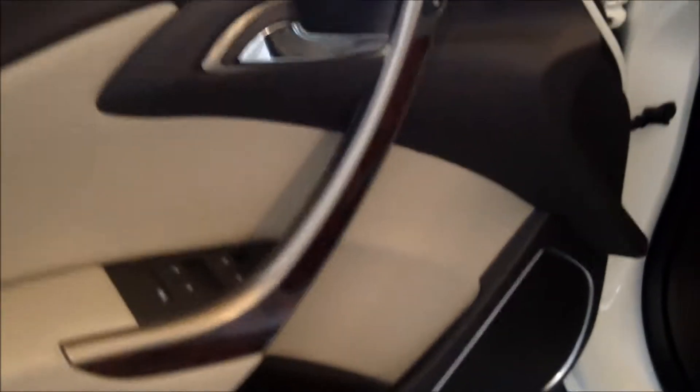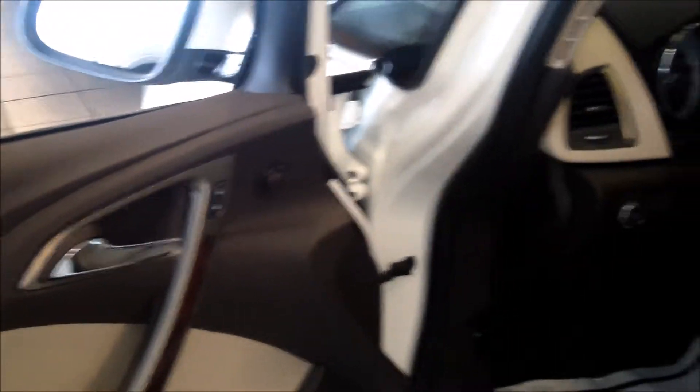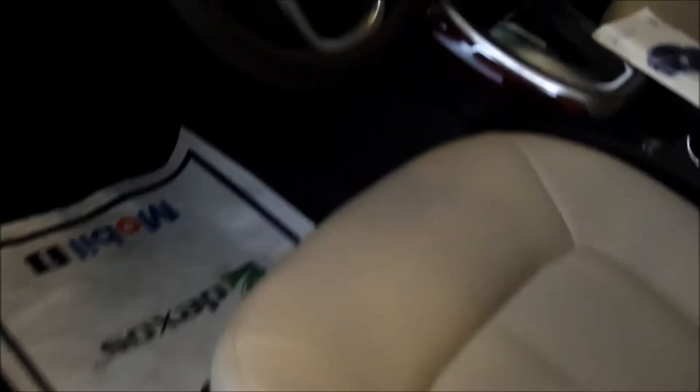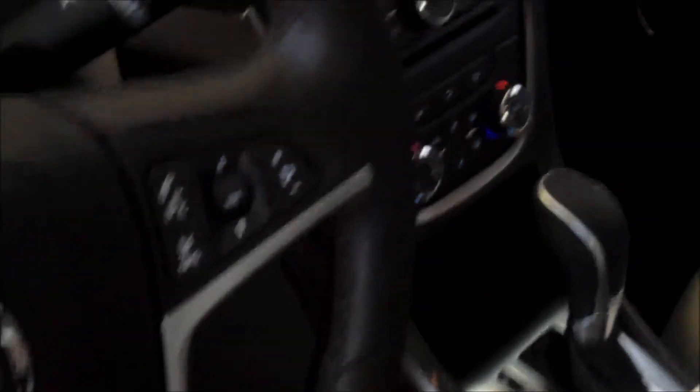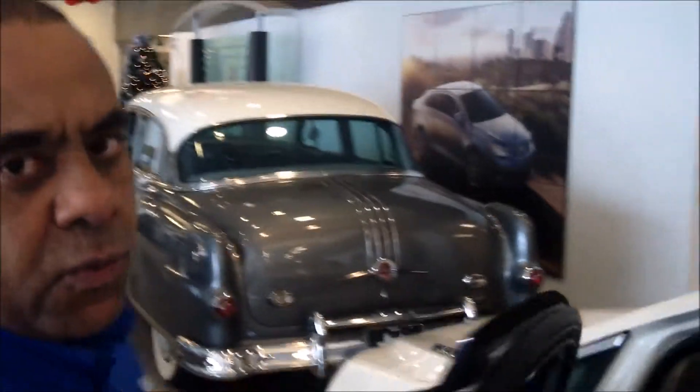Now let's look at the typical features of this vehicle. It is equipped with power windows, power locks, cruise control in the steering wheel, Bluetooth capability, touchscreen radio, OnStar for six months, and XM radio. The patented Buick warranty — six years, 70,000 miles.